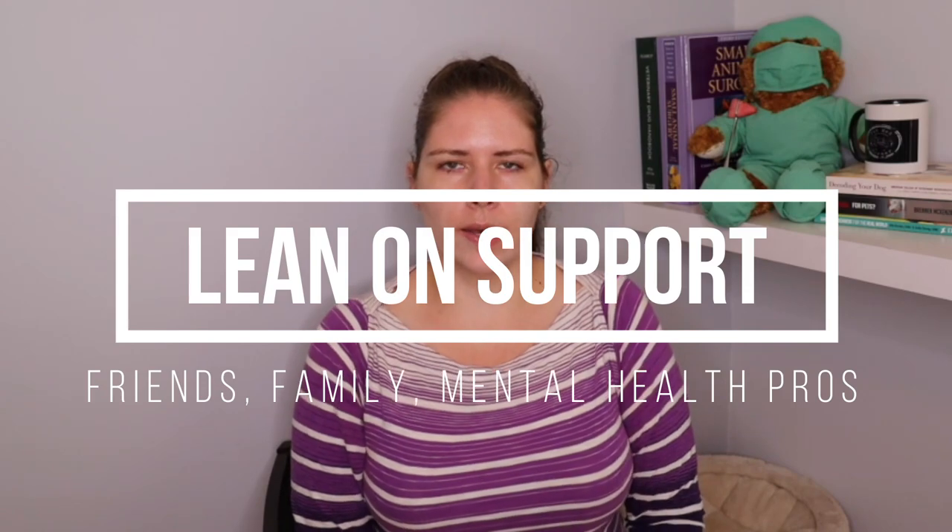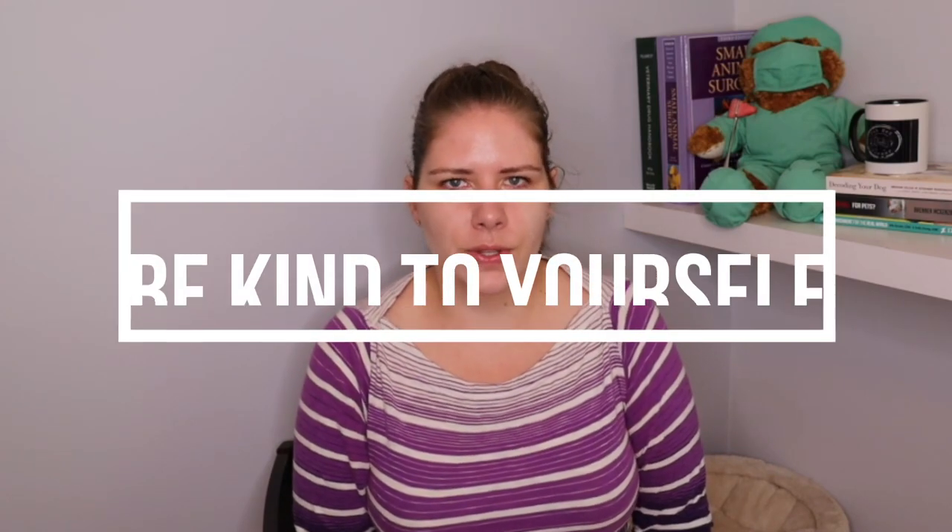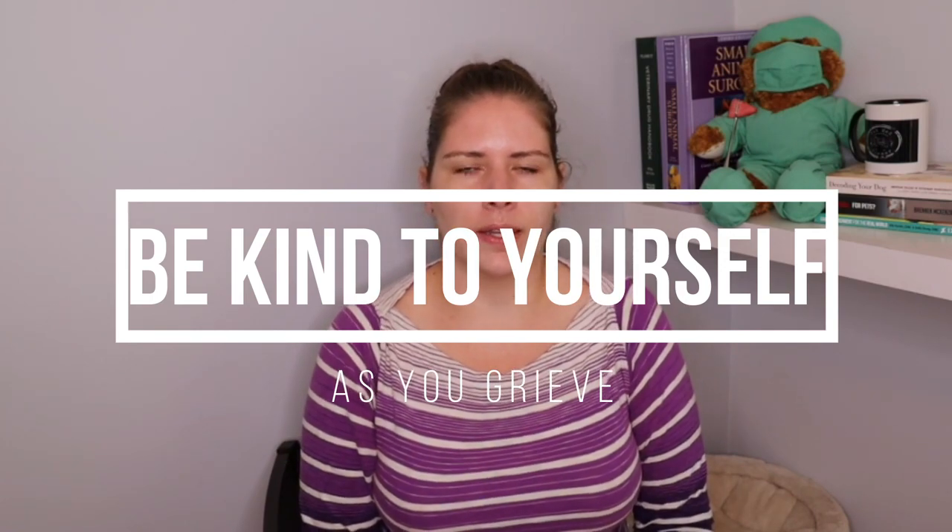After the euthanasia, it can be very helpful to have someone to drive you home or to spend some time with loved ones. It can also be very helpful to have a counselor, therapist, social worker, or other mental health expert to support you. Try to set up that support before the actual euthanasia when possible, as it will be very necessary throughout the grieving process. Be kind to yourself when you grieve — remember that what you did was in your pet's best interest, and it is such a lovely gift to be able to give your pet to prevent them from suffering.